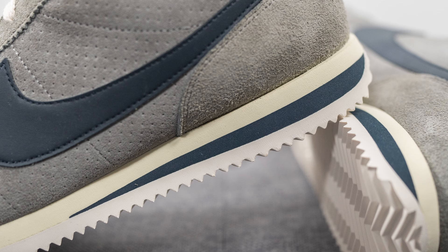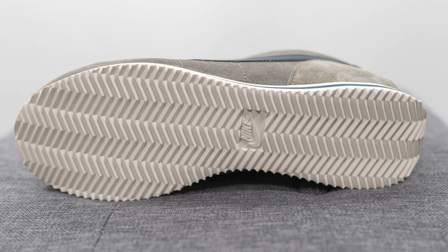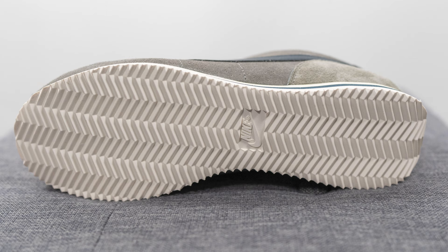The upper of the Nike Cortez sits atop a basic foam midsole painted in cream. On the back half of the midsole we have a secondary layer of foam done in a dark blue color. Underneath the foam we have a basic rubber outsole done in the sail color, and just like any other Nike Cortez, we have a herringbone style traction pattern that runs from heel to toe with Nike branding right in the center.